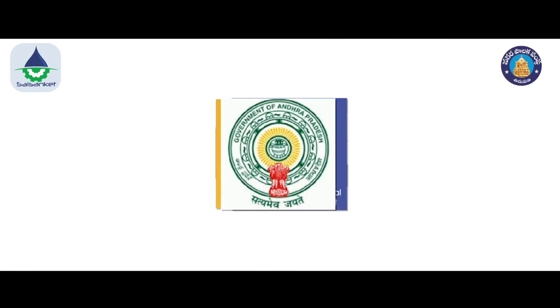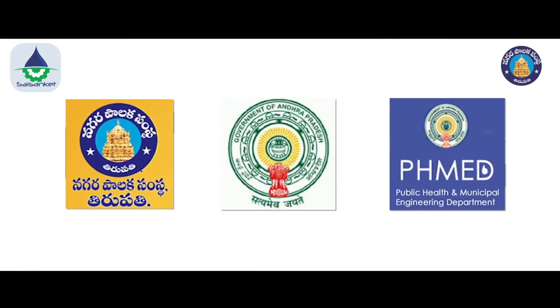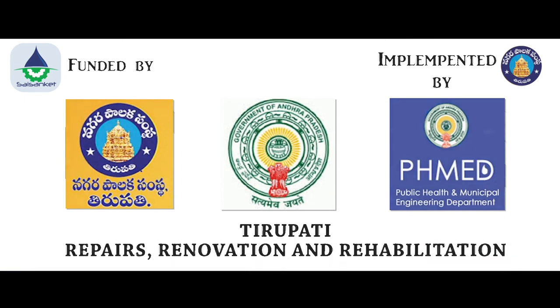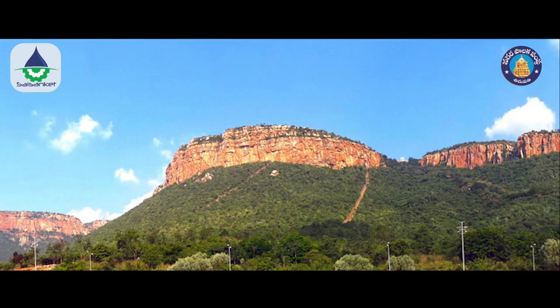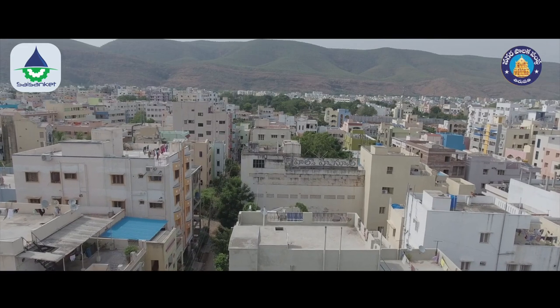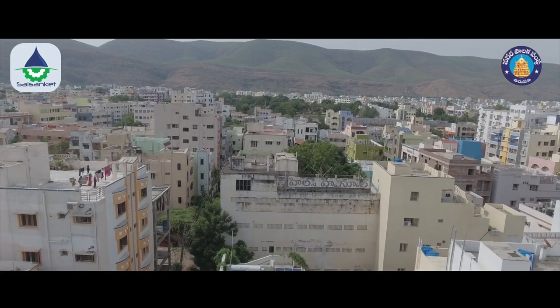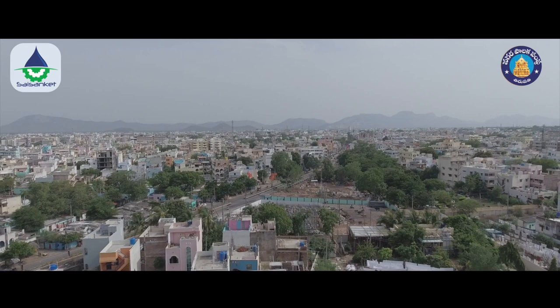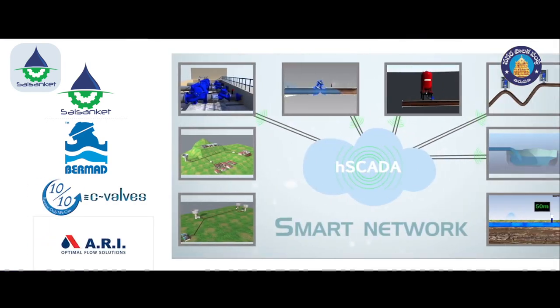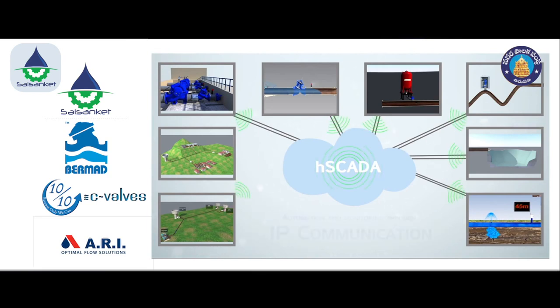Tirupati Municipal Corporation and the Public Health Department have taken up the task of complete rehabilitation of the existing water supply scheme, with an aim to restore full carrying capacity of the raw water system and enable assured and equitable distribution of treated water. The rehabilitation work was based on the most advanced and time-tested technology from around the world, in order to prevent rapid deterioration of various components in the future and minimize operational energy costs.